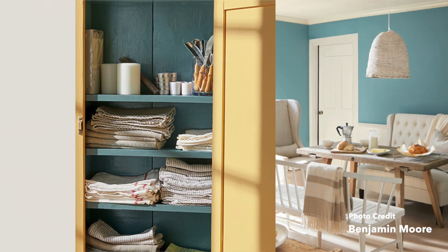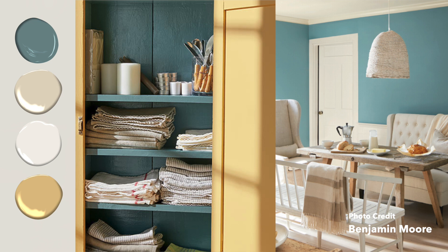The next combination I want to talk about is Chestertown Buff, Aegean Teal, Muslin, and Atrium White. This creates a really beautiful, natural, homey feel. I think you really get through some of these images what Benjamin Moore is trying to do for 2021 — they're trying to make it a little bit more focused on the home because we're all spending so much time at home. So they're trying to make it really cozy and really warm. I kind of really love this palette.